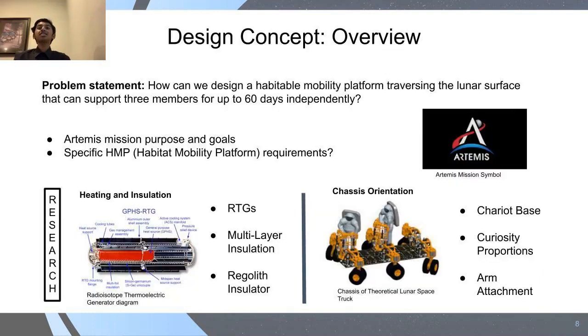Because lunar experimentation regarding livability in space is a necessary step towards planning for Mars, our team was tasked with designing a fully sustainable habitat mobility platform, or HMP. This vehicle is designed to sustain multiple astronauts in a pressurized environment for up to 60 days, allowing us to venture great distances from the stationary moon base to retrieve diverse soil and rock samples. For insulation, we explored three technologies: RTGs as used by Curiosity, New Horizons, and Voyager 1 and 2; multi-layer insulation using layers of Mylar, Kapton, and Dacron; and the moon's regolith, which was ultimately rejected due to respiratory risks it poses.